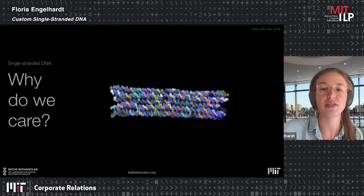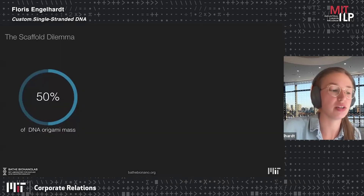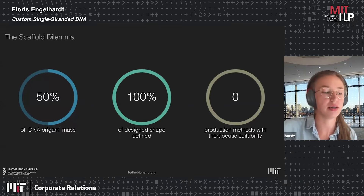When you say the blue part is all one long single strand, this makes up 50% of your DNA origami. Its length and sequence will define the overall shape and size. Until recently, there were simply no production methods with therapeutic suitability.